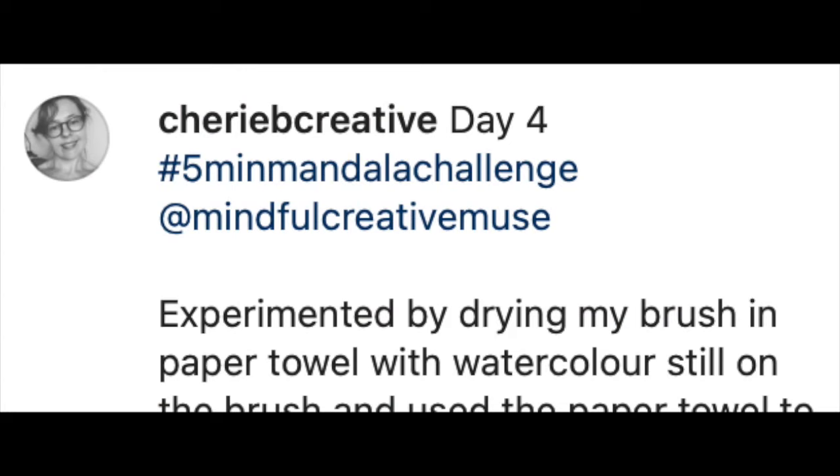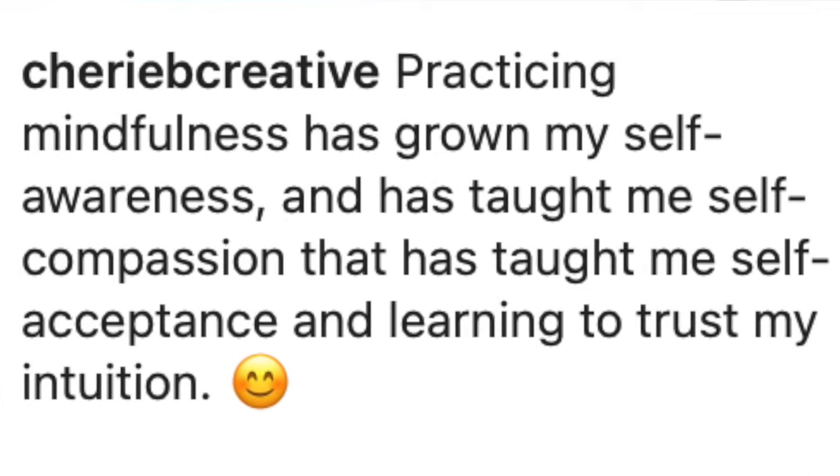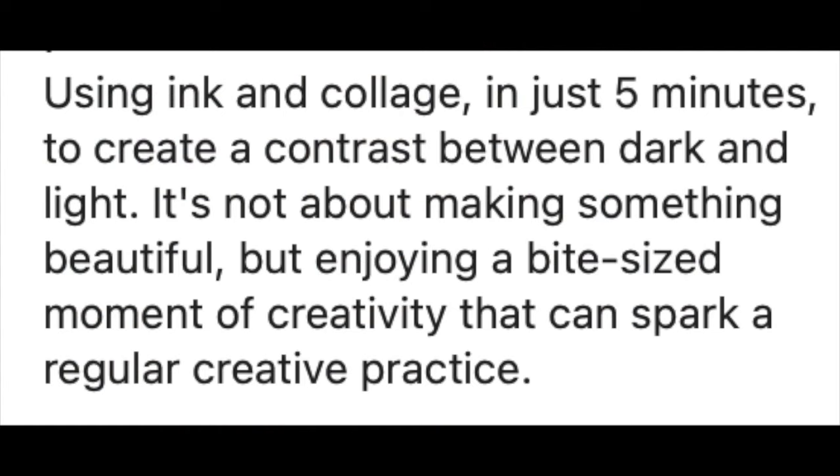Instead of me naming them, I want to share a few highlights of things you said as you did the challenge. Many of you talked about how this challenge helped you experiment with new art materials and find a little bit of mindfulness. Practicing mindfulness has grown your self-awareness, taught you self-compassion and self-acceptance, and helped you learn to trust your intuition. This also made space for letting joy into your life. Many of you talked about the aha moments with creating for just five minutes — how that sparked you into creating more, and that bite-sized moments of creativity can spark a regular creative practice.